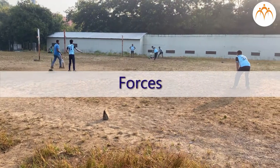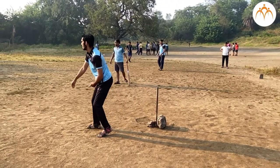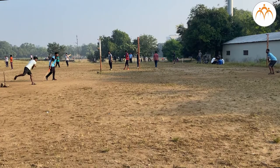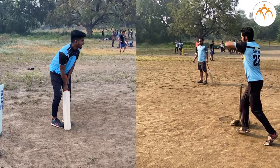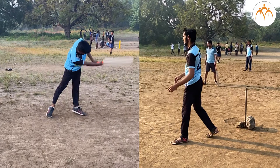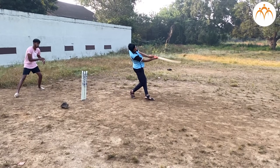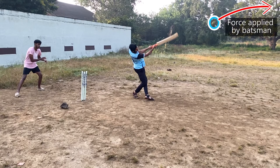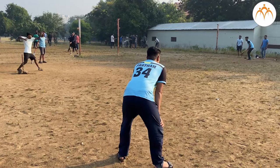Forces at work keep the action going in cricket. From the time the bowler starts his bowling, the batsman, bowler, and ball are constantly in motion. Muscle force allows the bowler and batsman to position himself properly for the final hit. Different forces act on the ball at different times before it lands outside the boundary. Gravity pulls the ball down. The ball hits the ground with its own force. It is easy to see forces at work in a cricket game.